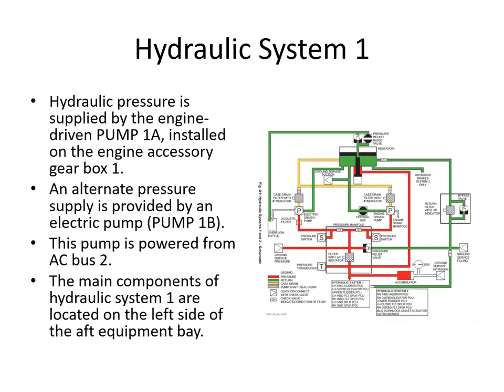The main components of hydraulic system 1 are on the left hand side of the AFT equipment bay - the reservoirs, the fill points, all the filters and the electric pump - for both systems 1 and 2. Turning back to the power source for the B pumps: pump 1B is powered from AC bus 2, and AC bus 1 will provide power to pump 2B.